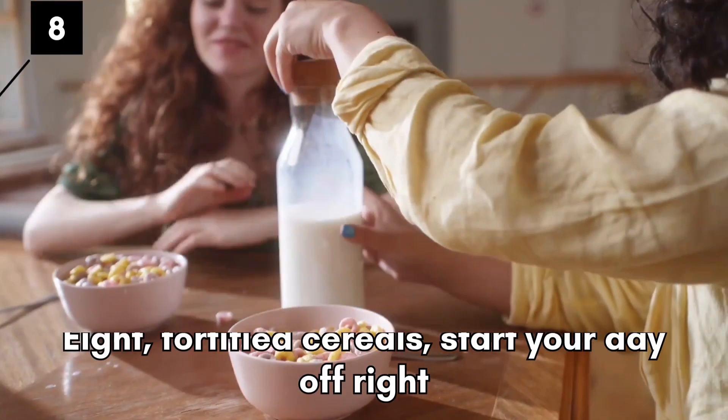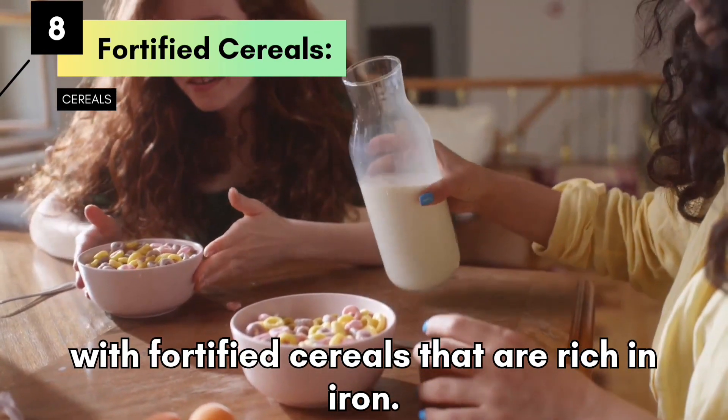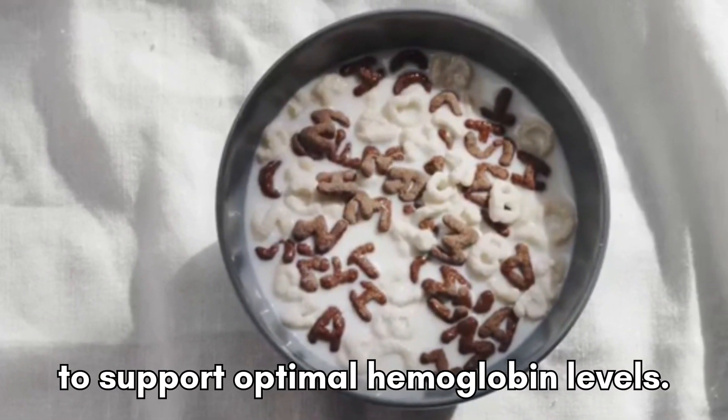Fortified Cereals. Start your day off right with fortified cereals that are rich in iron. Look for cereals that are fortified with iron and other essential vitamins and minerals to support optimal hemoglobin levels.